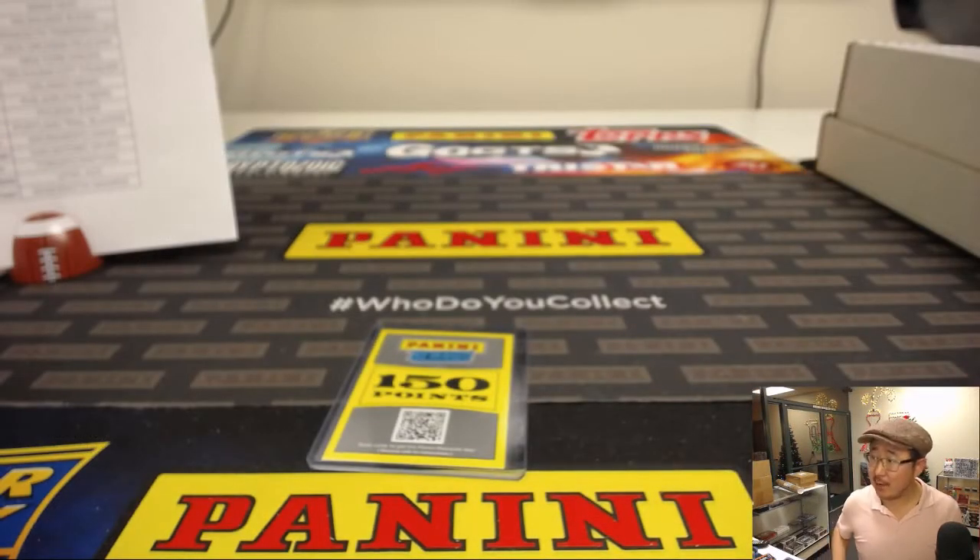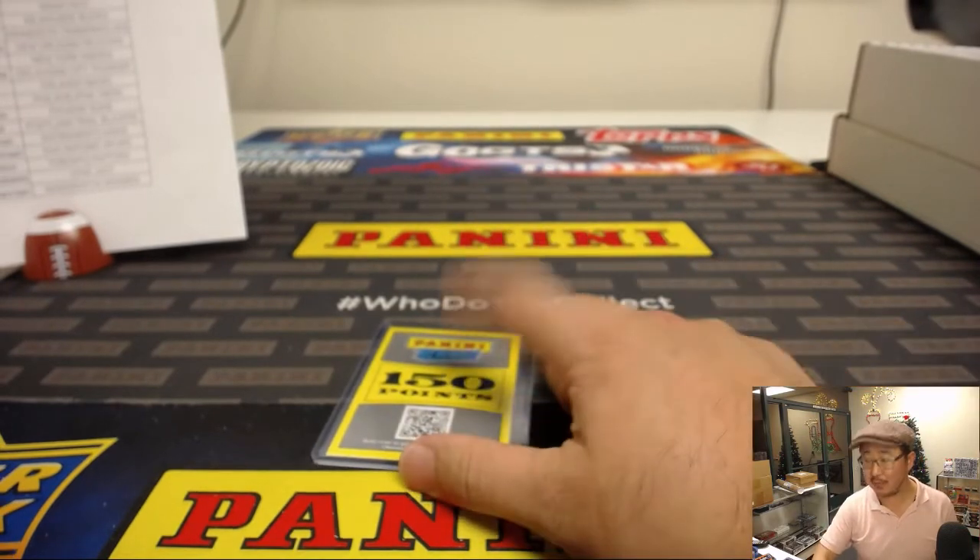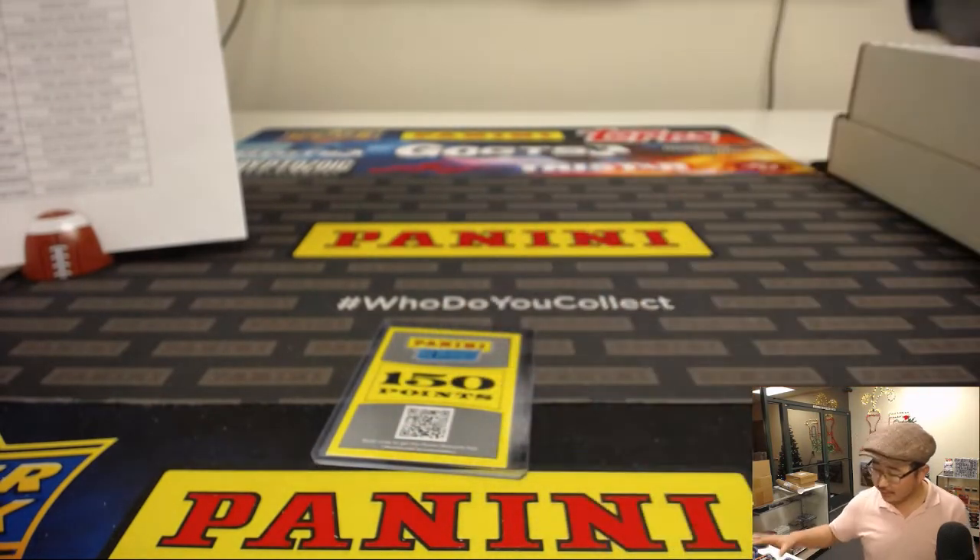Joe for Jaspi's CaseBreaks.com — appreciate everybody getting into that Prism Basketball. I'm telling you, the value of this is incredible. Keep looking back on jaspiscasebreaks.com for more, and we'll break with you next time. Bye-bye.